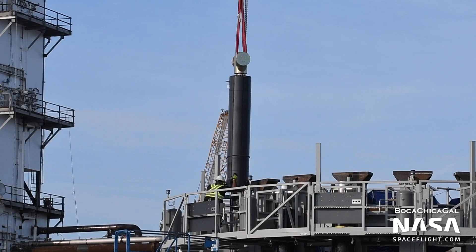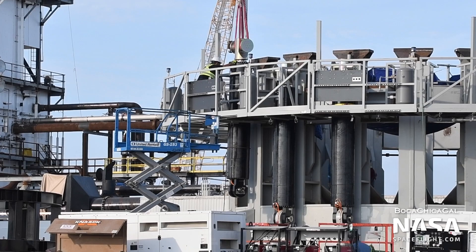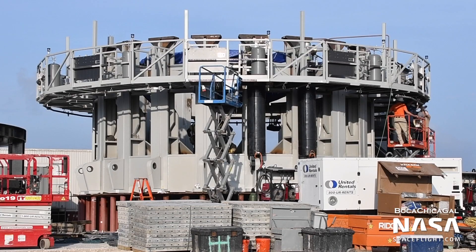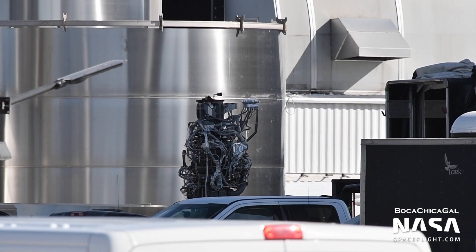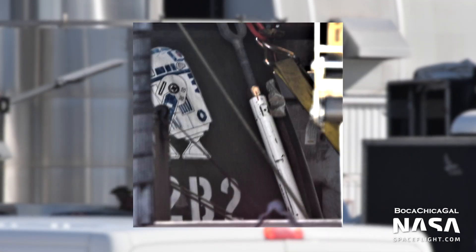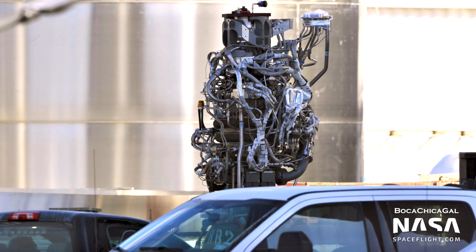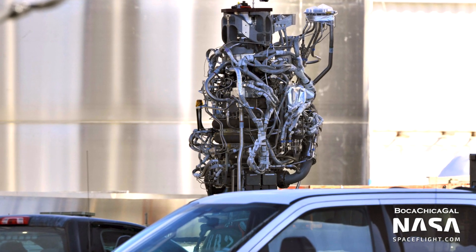Moving to the propellant production site, the gray mystery structure has had hydraulic rams installed along its perimeter. This structure may be used for simulating thrust from the 20 Raptor boost engines that will reside along the booster's perimeter during cryogenic proof tests. Speaking of Raptor boost engines, on July 20th a new booster engine, RB2, nicknamed R2B2 by the McGregor crews, was delivered to the production site. SpaceX appears to be amassing booster engines in Boca Chica for future testing.